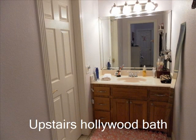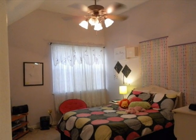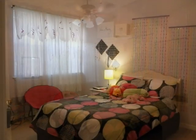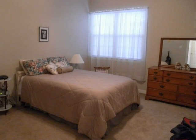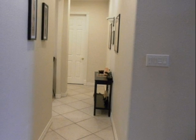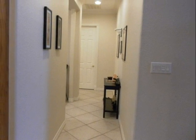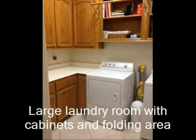The upstairs features a Hollywood bath and two separate bedrooms. This is a dream laundry room with cabinets, shelves, and a hanging rod.